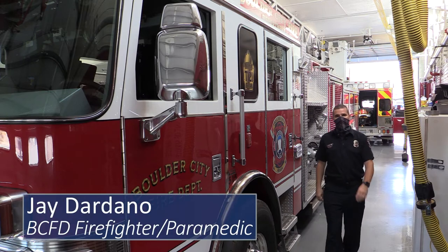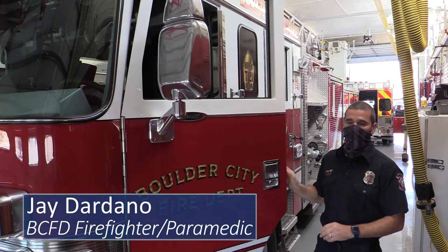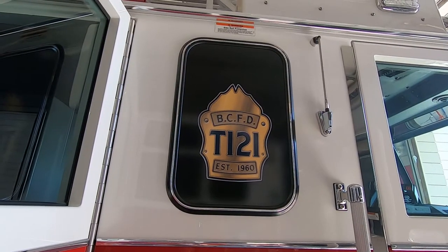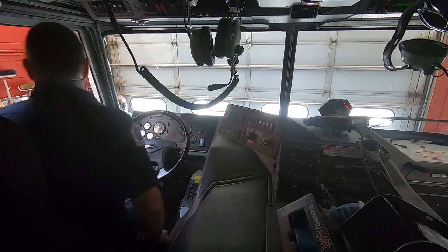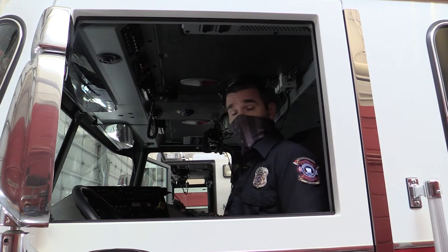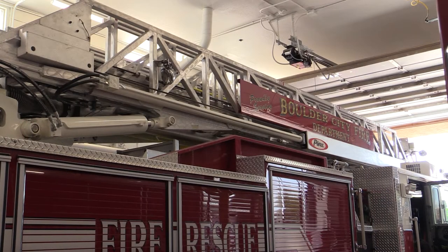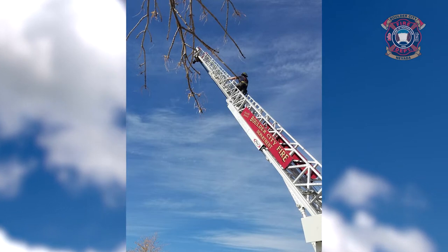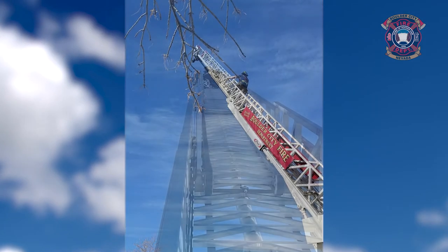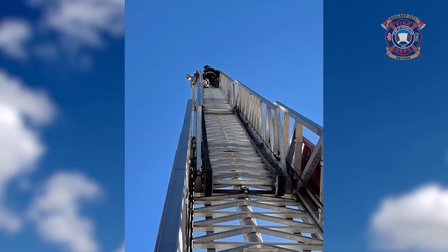Good morning. My name is Jay Dardano. I'm a firefighter paramedic with the city of Boulder City Fire Department, and today we're going to go through our ladder truck, Truck 121. The main purpose of this truck is our second out piece of apparatus on all structure fires. As you can tell with the giant ladder on top, it's 75 feet and it helps us reach very tall buildings and other areas that are sometimes difficult to reach with our typical ground ladders that we carry by hand.